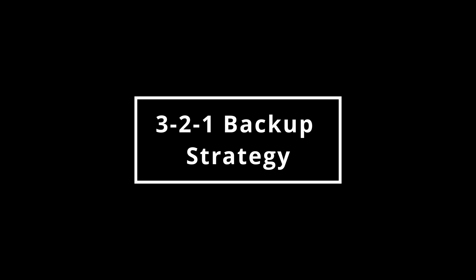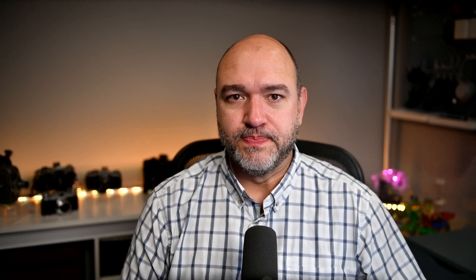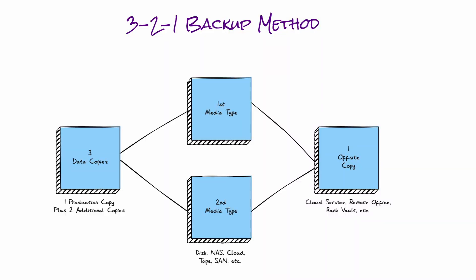One of the most popular backup strategies is called the 3-2-1 strategy. It's the one I use in my business, and it's the one I recommend for any business that doesn't have complex or special needs. The strategy is pretty simple. It means that you should always make sure that you have three copies of your data with backups on two types of media and one copy off-site. Got that? It's actually not as complicated as it sounds. Let's break it down.